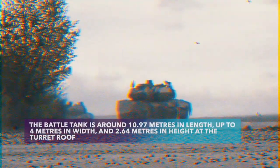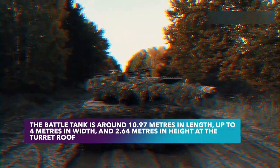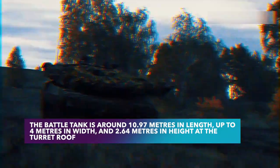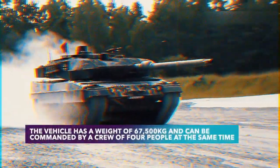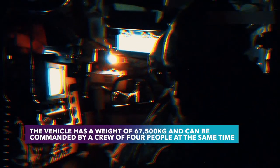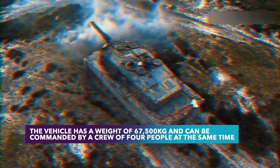The battle tank is around 10.97 meters in length, up to 4 meters in width, and 2.64 meters in height at the turret roof. The vehicle has a weight of 67,500 kilograms and can be commanded by a crew of four people. The exterior is equipped with a communication interface which allows interaction between dismounted soldiers.